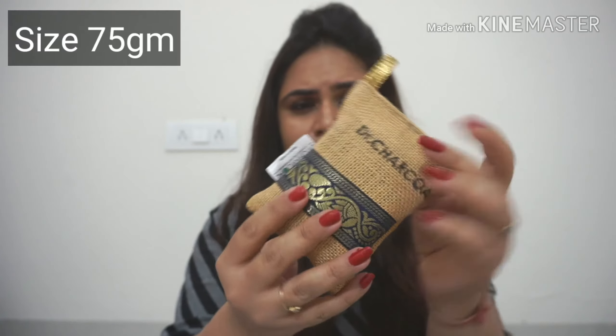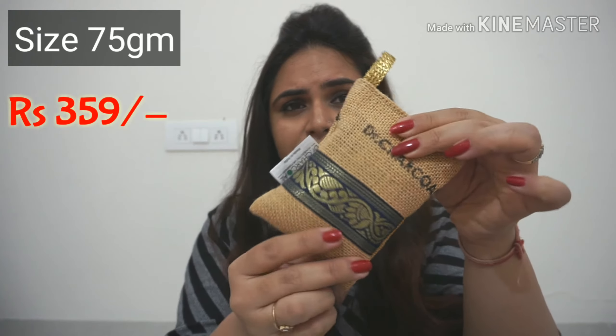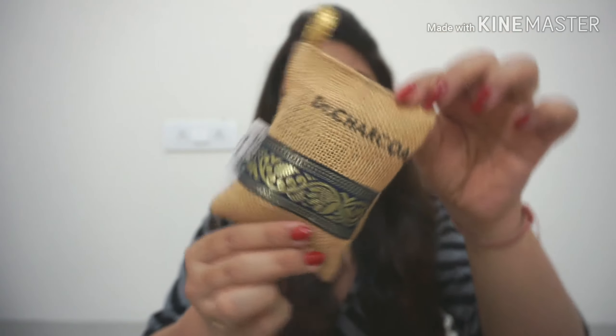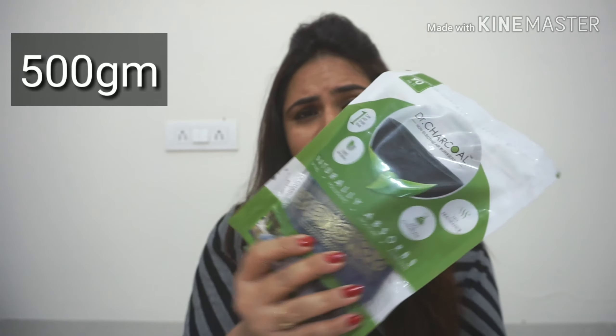I have been using this for about three to four months in my house and I have really felt the difference. I'm going to share with you a few properties and how you can use it. I have also bought the large one.